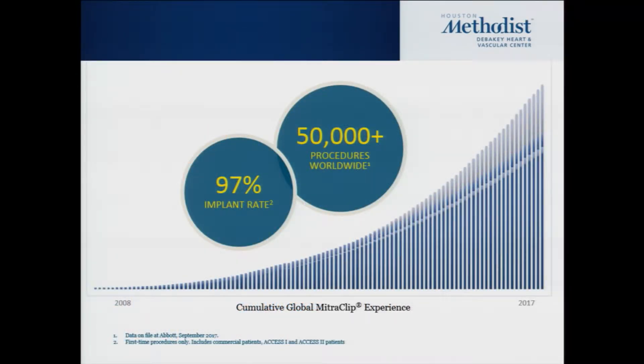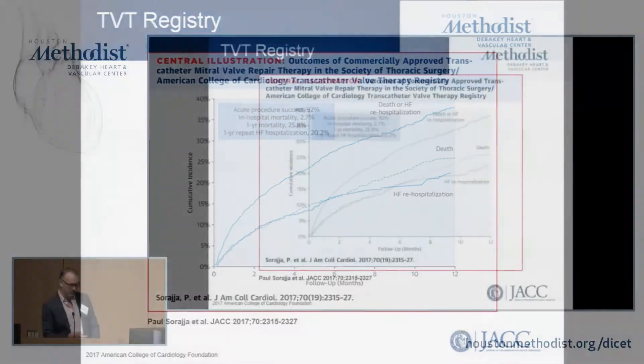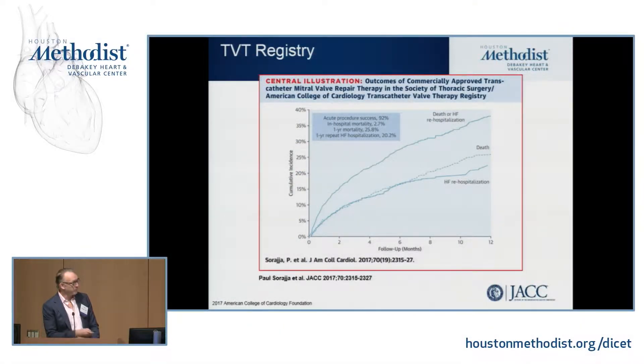Worldwide, there have been now over 50,000 procedures done with a 97% success rate. When we look at the U.S. experience — the first 3,000 patients reported in the TVT registry — you see an acute procedural success of 92%, in-hospital mortality of 2.7%, one-year mortality of 25.8%, and one-year repeat heart failure hospitalizations of 20%. Keep those numbers in mind: 85% of these patients were degenerative mitral regurgitation and another 15% to 20% were functional. The two studies we're going to review are functional and they have different outcomes.